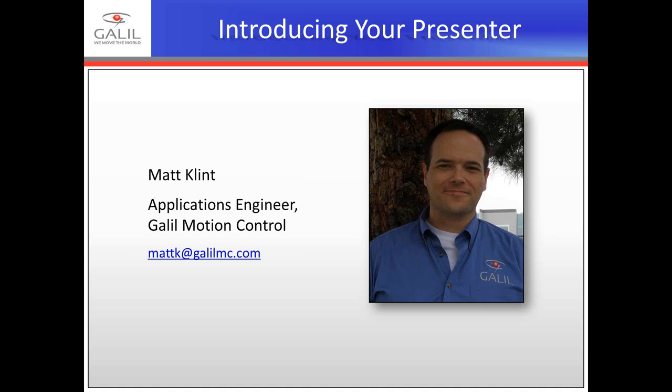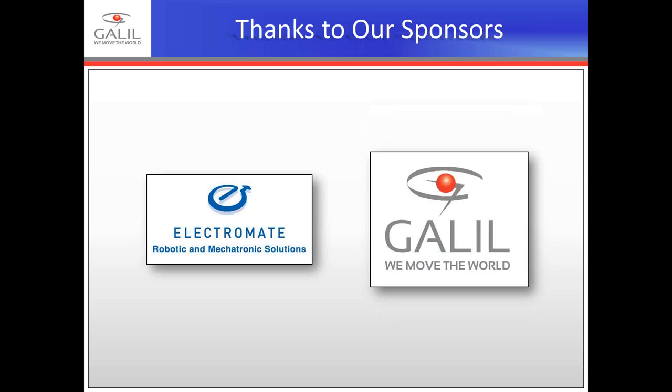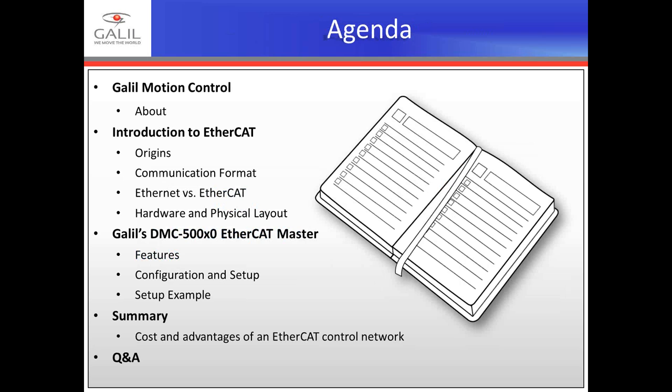I'd also like to thank our sponsors of today's webinar, Galil Motion Control. With over 750,000 controllers sold, Galil is a leading manufacturer of motion controllers and PLCs. Since the introduction of the first microprocessor-based motion controller in 1983, Galil has remained one of the industry's leading innovators. By offering its customers powerful, cost-effective, and easy-to-use motion controllers and PLCs, Galil is committed to be your primary source for any motion control and I/O application. Galil's unparalleled array of motion controllers and PLCs are backed by superior technical support and can accommodate the most demanding applications with absolute precision.